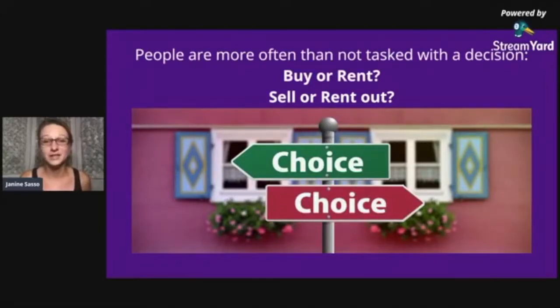People are often needing to make a decision — should they buy, should they rent, should they sell their house, or would it make more sense to rent it out and hold it as an investment? People turn for that opinion online, and they often get opinions from total strangers on social media: 'Hey, looking to rent in that area — how's the neighborhood?' 'Tons of kids, great school' or 'Always trouble.'